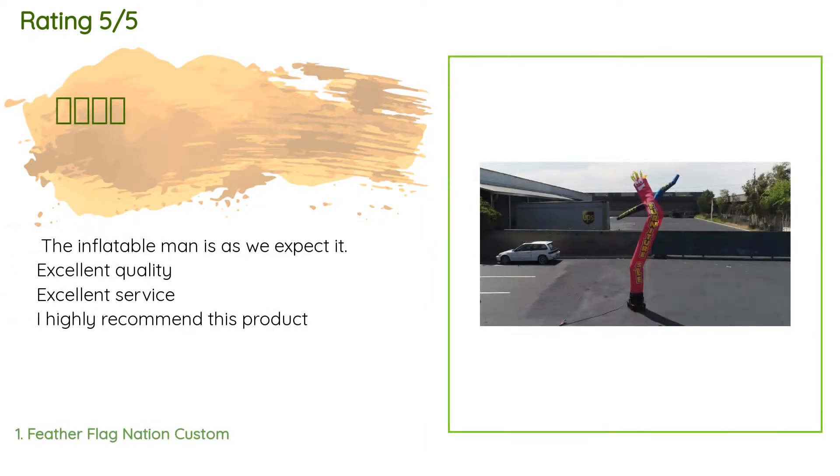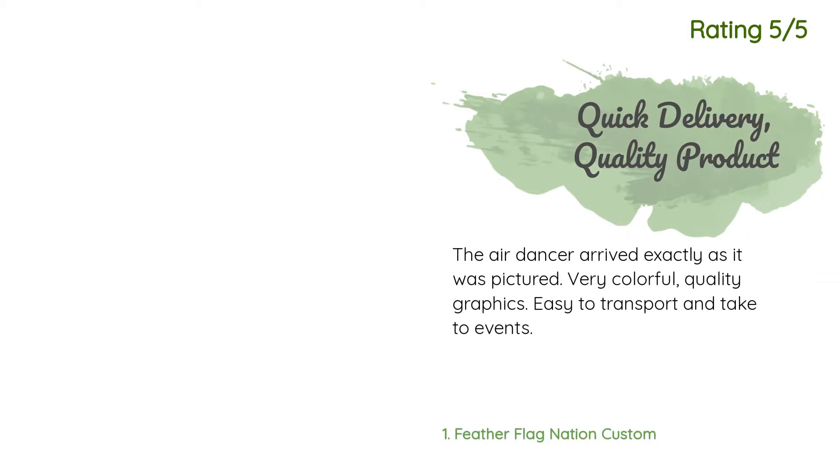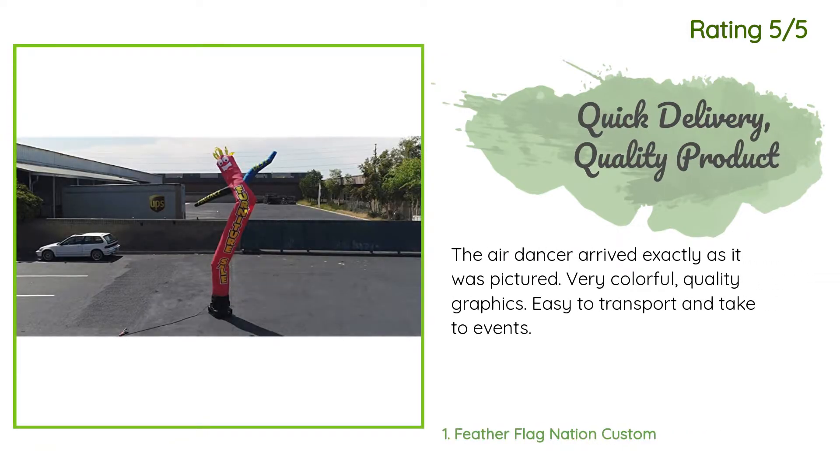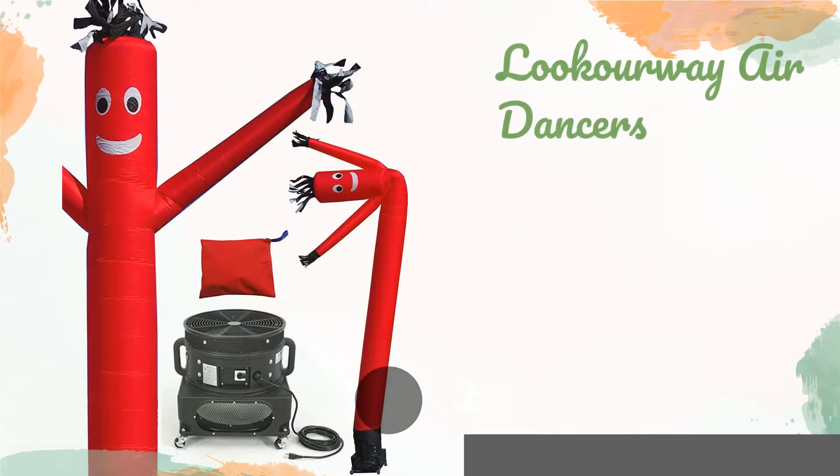Three customers have reviewed this product and the average rating is 4.5 stars. A customer said: 'The inflatable man is as we expected — excellent quality, excellent service. I highly recommend this product.' Another happy customer said: 'The air dancer arrived exactly as it was pictured — very colorful, quality graphics, easy to transport and take to events.'